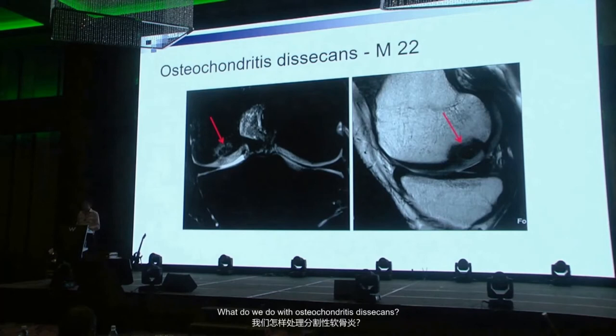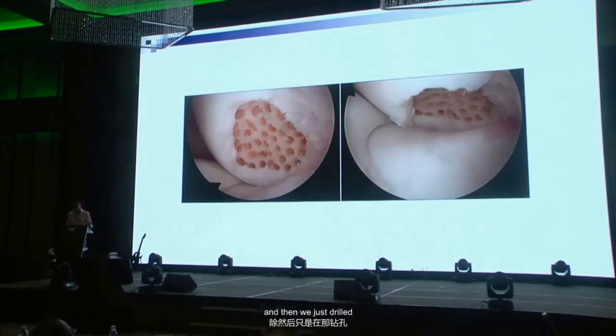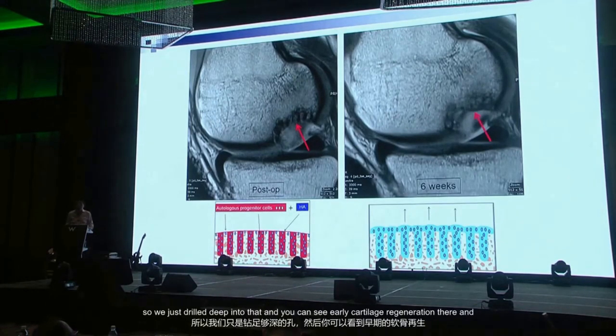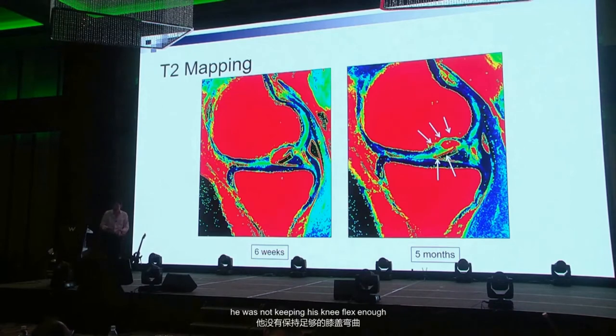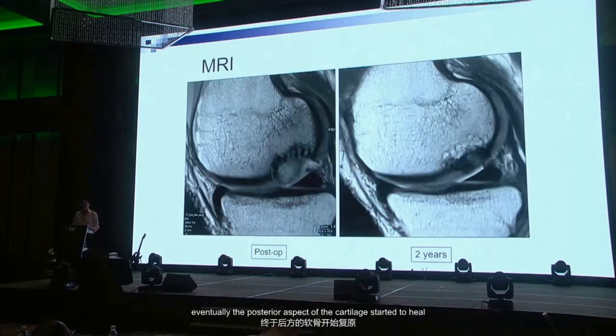Osteochondrosis dissecans: this symptomatic 22-year-old British patient — we removed the fragment and drilled deep without bone grafting. You can see early cartilage regeneration and T2 mapping confirms cartilage regeneration. The posterior aspect had less cartilage because he wasn't loading enough, wasn't keeping his knee flexed enough. Once we got him to flex more, the posterior cartilage started to heal.